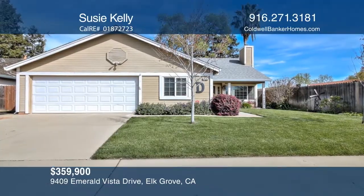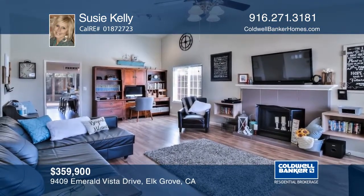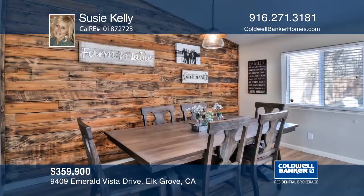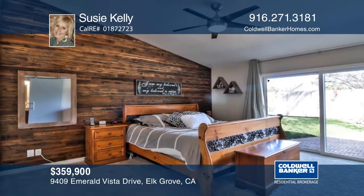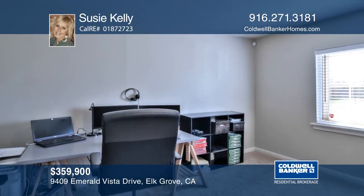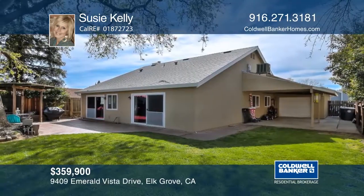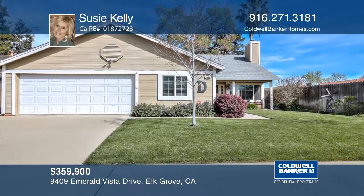A designer showcase right in the heart of Elk Grove. This three-bedroom, two-bath home has been updated throughout in the past two years. There are reclaimed accent wood walls in both the kitchen nook and master bedroom. An adorable farm door in the master bedroom leads to the recently remodeled bath. There is a den or office off the garage. A drive-thru two-car garage leads to a beautifully landscaped backyard. Susie Kelly has more info — call her today.